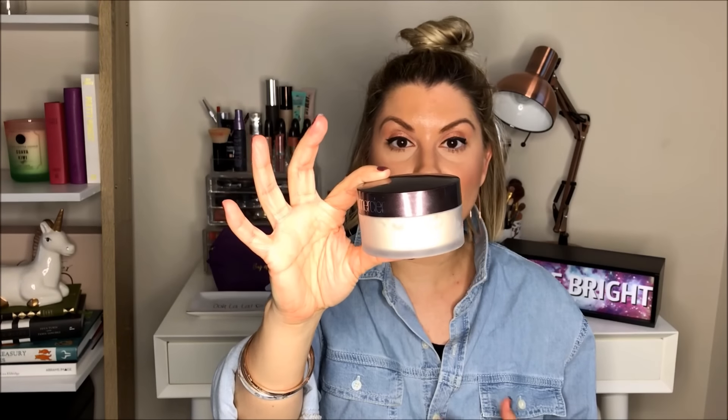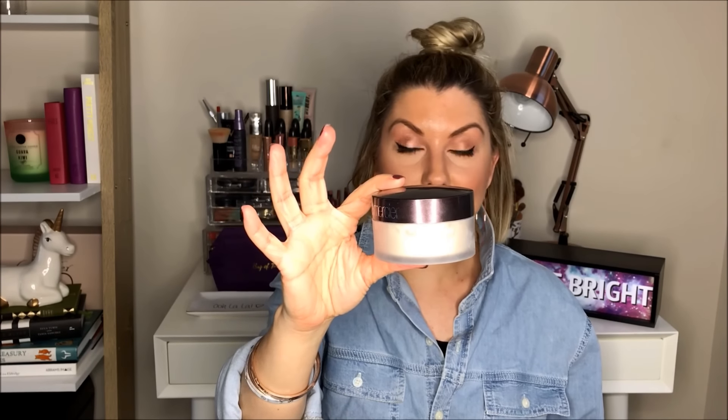Then I have the Laura Mercier Translucent Powder. This is a major cult product loved by makeup artists all over the world — it is one of the best translucent powders out there and is always raved about. I remember years ago makeup artists would come in and use this big puff to press it into the skin. It's a really beautiful powder with a lovely flesh color that sets makeup beautifully. It will always continue to be a classic.